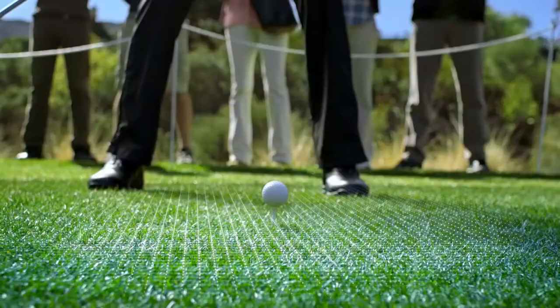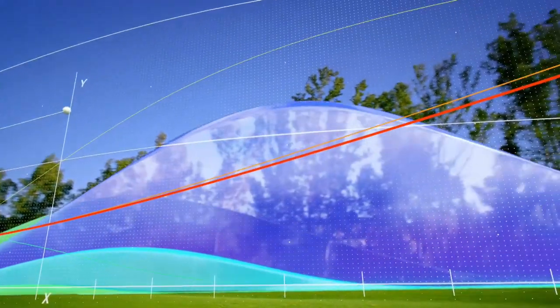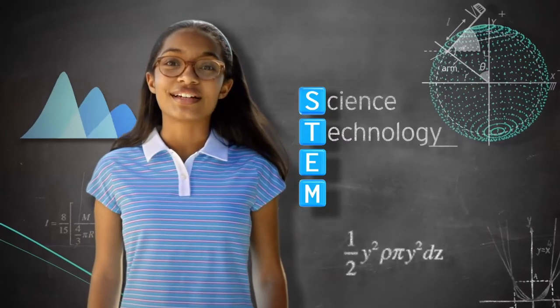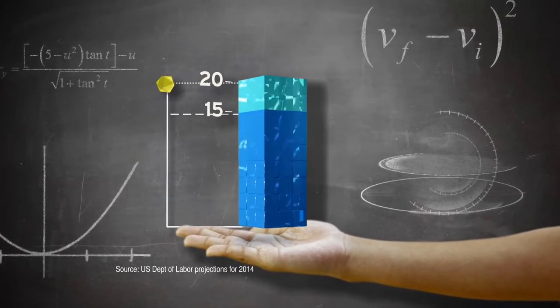Most people see a tee shot. I see a noose of velocity creating a maximum coefficient of restitution with a 9th degree trajectory. I see more kids like me getting excited by STEM — science, technology, engineering, and mathematics. Fact is, 15 out of 20 of the fastest-growing jobs will require science and math.